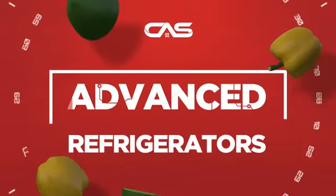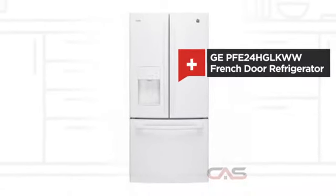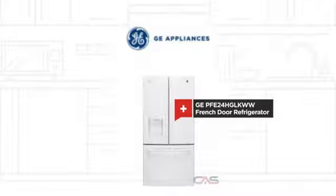Need an advanced refrigerator? Try this French door model from GE. It offers many features.